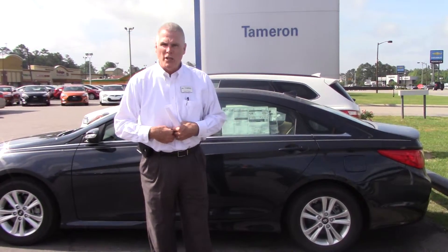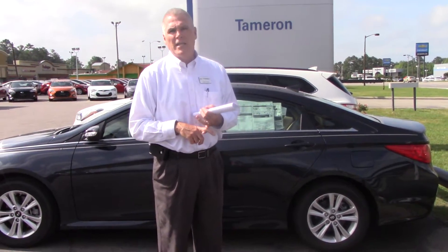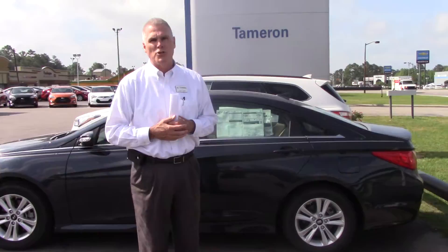I invite you to come in and test drive this vehicle. I think you'll really enjoy it, Donna. My direct line is 205-914-3049. My name is Kevin Farrell — come see me, I'll take good care of you.